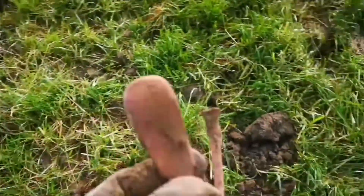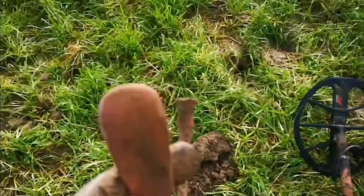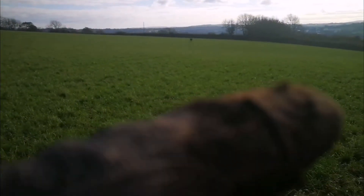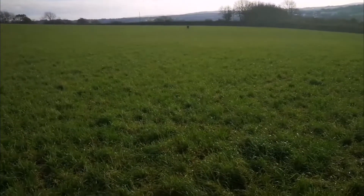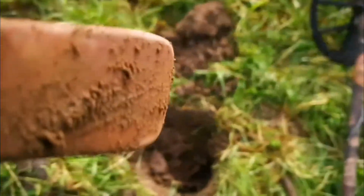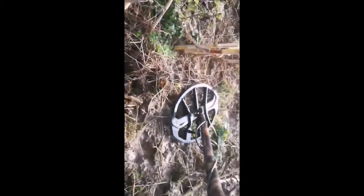Interesting finds coming from this field. Bob's over there, still over the moon about his gold ring — fair play to him, best find of the year I think. Good signal here came up on 20 on the Equinox VDI.